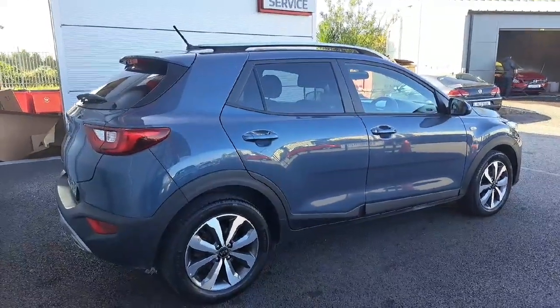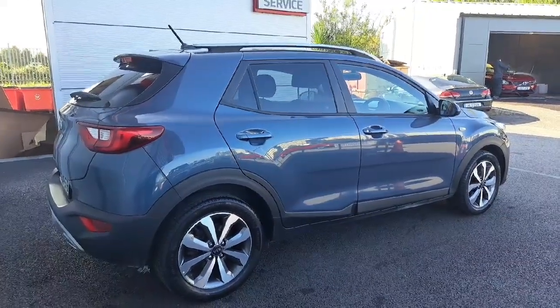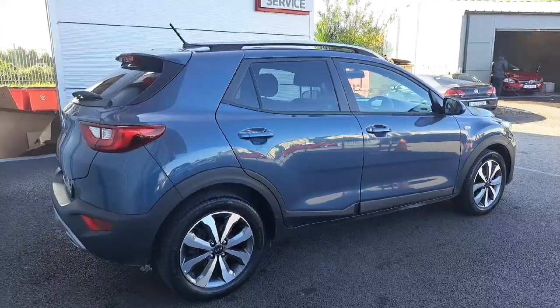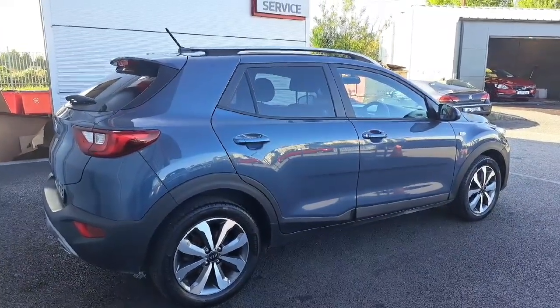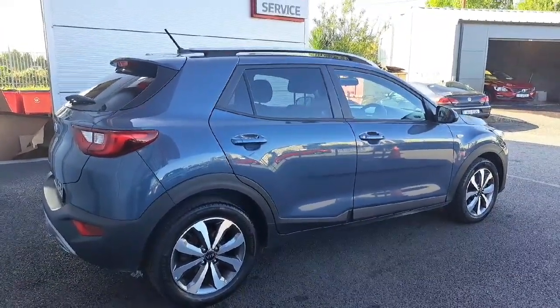If you're interested in this car or looking to arrange a test drive, please contact 01 870 1 444 — that's 01 870 1 444. Thank you for watching.